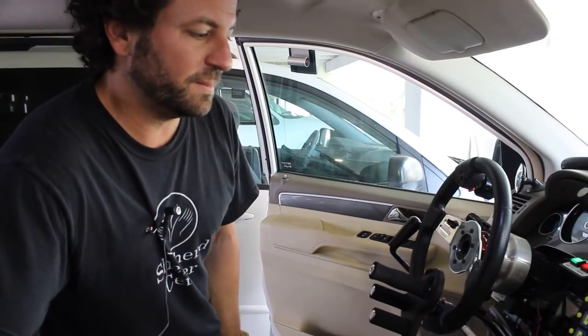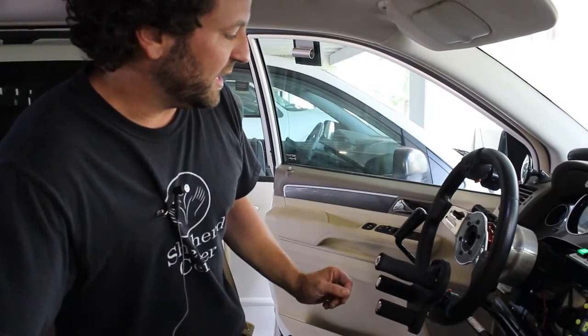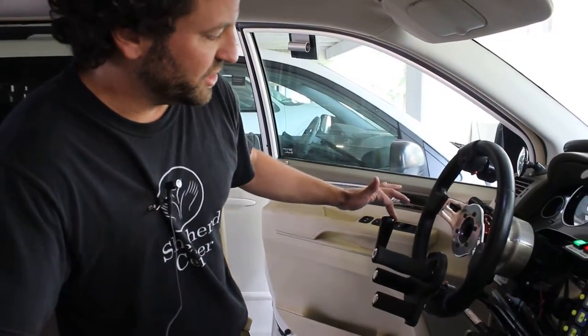This is our medium tech van — the one that all the Shepard employees donated to buy a few years ago. It has a hand control which allows you to do gas and brake with one hand.